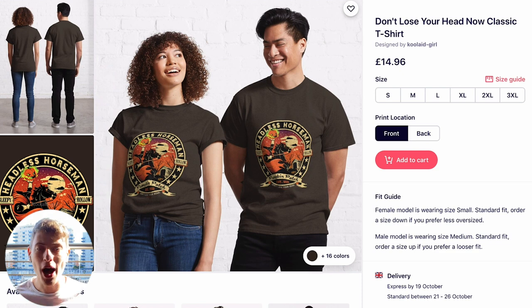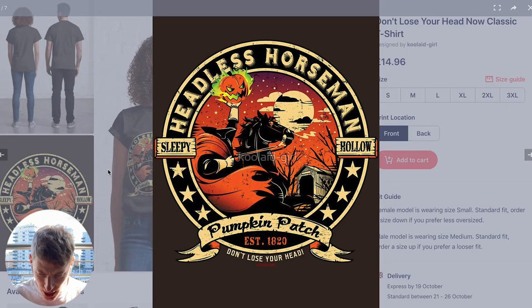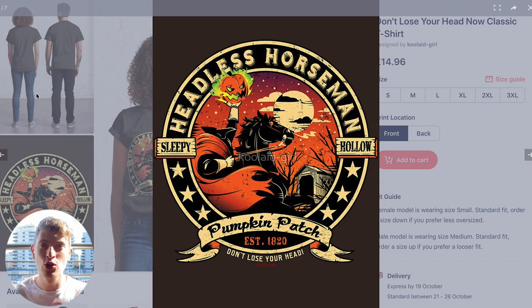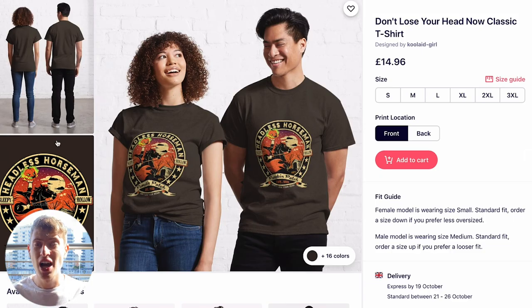The similarities across these top designs are: they look handmade, not computer-generated, and they are incredibly made pieces of artwork. They're placed in the right position on the shirt, all centered. The designs aren't using too many fonts — maybe three or four max, and the fonts complement each other. As well as that, the prices have been kept low, and that's a huge reason why they're probably getting sales.